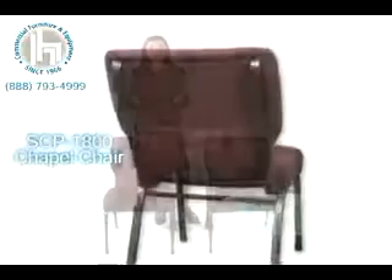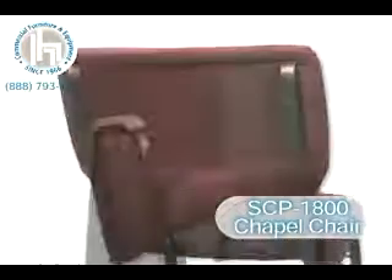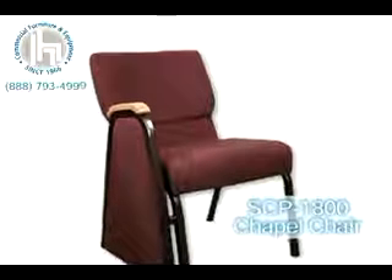The 1800 also comes standard with an elastic book pocket in the back, and an option to get the chair with matching pew ends to give your aisle a traditional pew look.